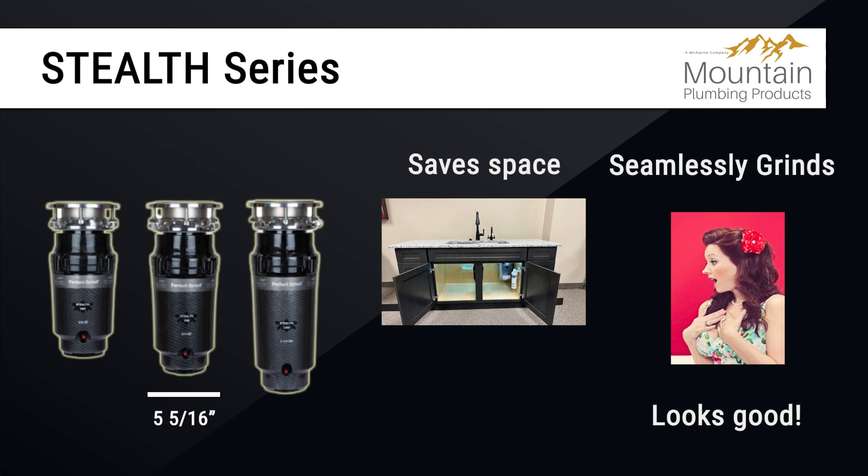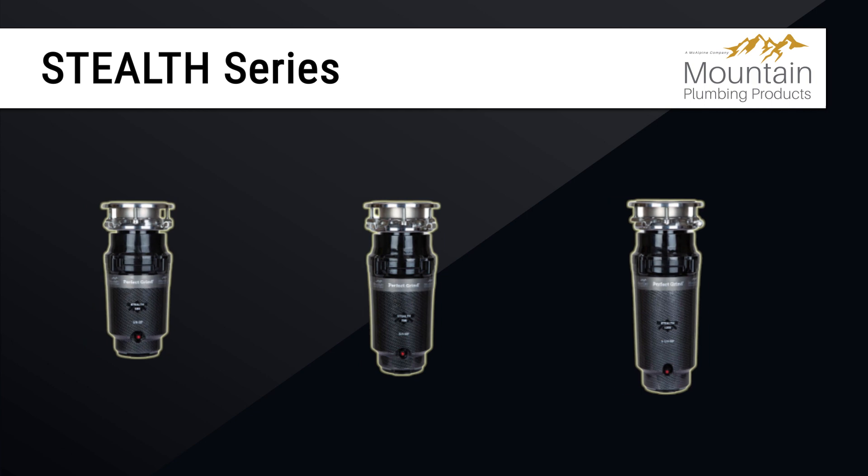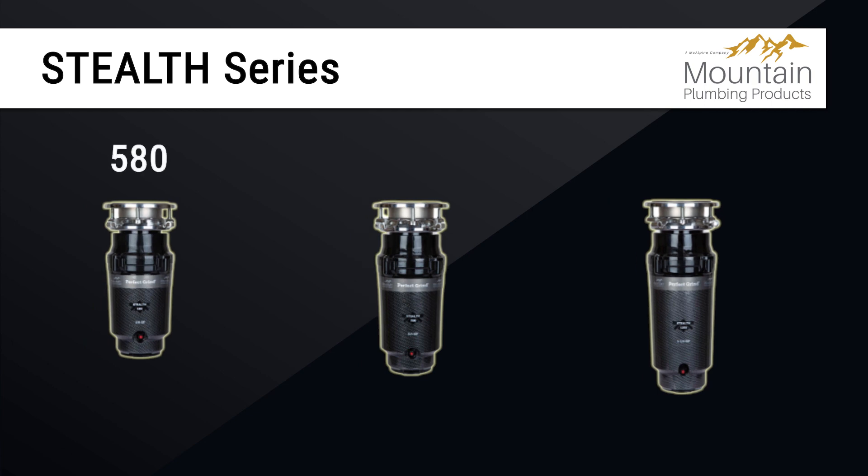Like the ProSelects, the Perfect Grind motor is also used for all Stealth units. These high-quality disposers come in three different models: the 580, the 750, and the 1250.